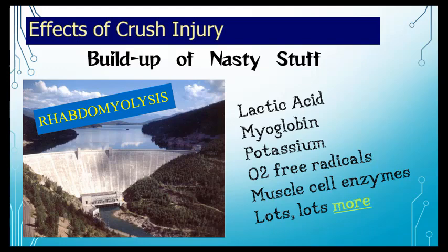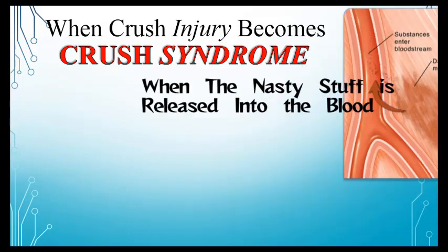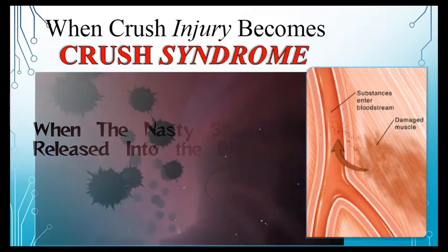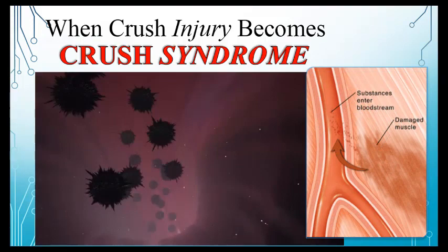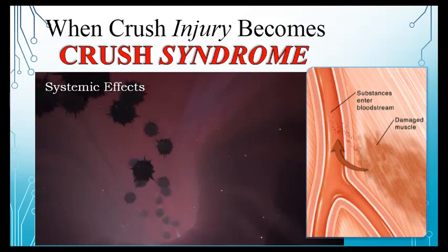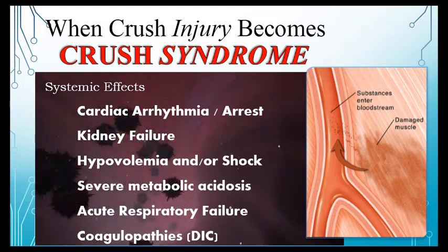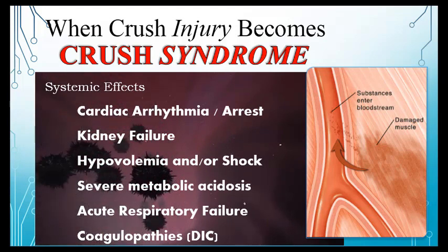The big problem is when the dam breaks — when pressure is released, blood flows back through and flushes that massive buildup of toxic material throughout the body. This can be detrimental to multiple organs, especially the kidneys and liver. That is the point at which crush injury becomes crush syndrome.